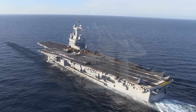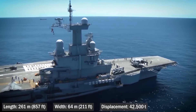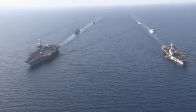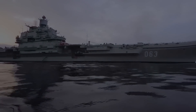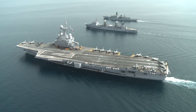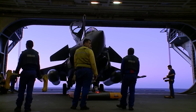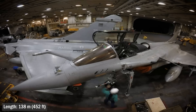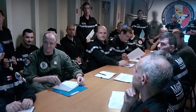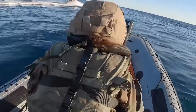Charles de Gaulle: length 261 meters, width 64 meters, displacement 42,500 tons. A huge ship, at the beginning of its service smaller only than the American Nimitz and the Russian Admiral Kuznetsov. The ship's island is quite large and moved forward to increase the area of the flight deck. Behind the island is a pair of elevators that transport aircraft, weapons and equipment from the hangar to the deck. The hangar is 138 meters long and 29 meters wide. The crew is 1,350 sailors plus 600 air wing personnel, plus 800 additional passengers such as marines.